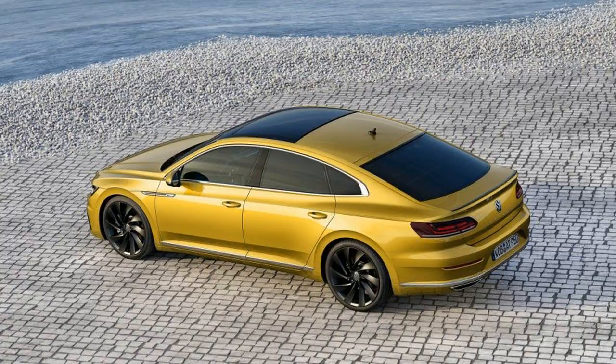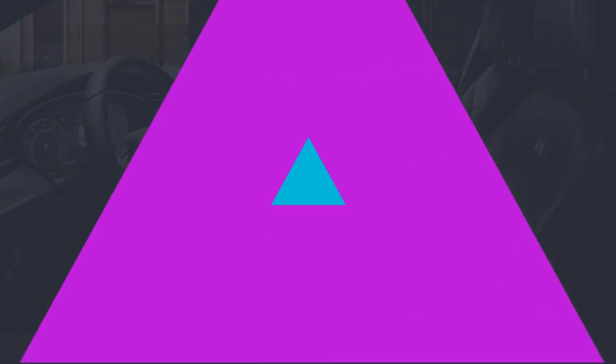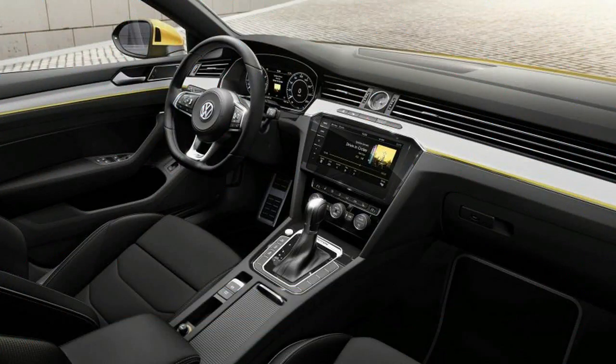Not just elegant but practical, it features a large rear hatch that can swallow 20 cubic feet of cargo, four cubes more than today's Passat, and folding the rear seats increases the total to 55 cubic feet.